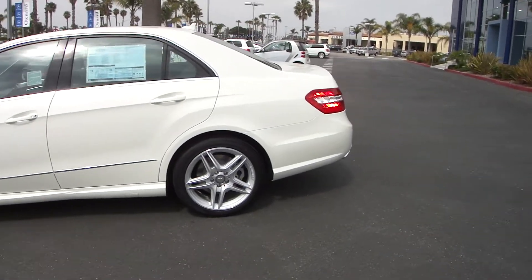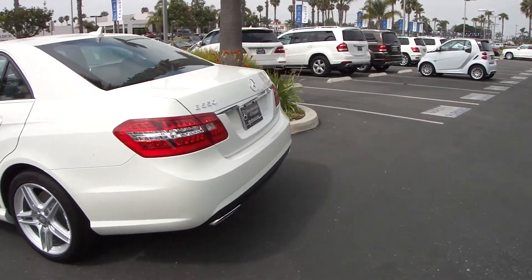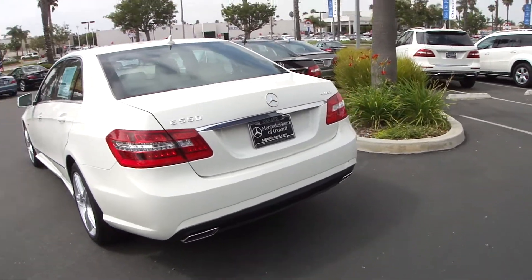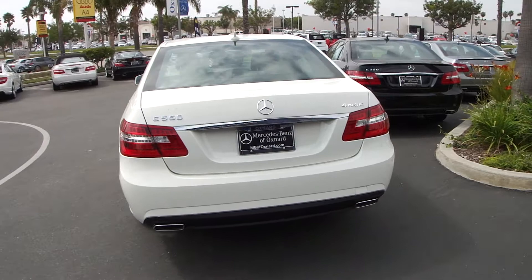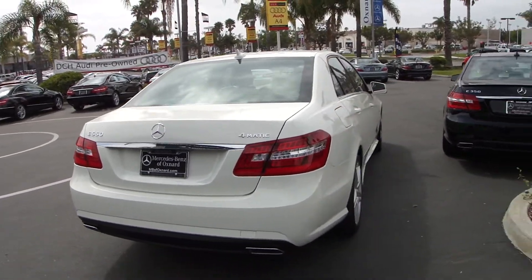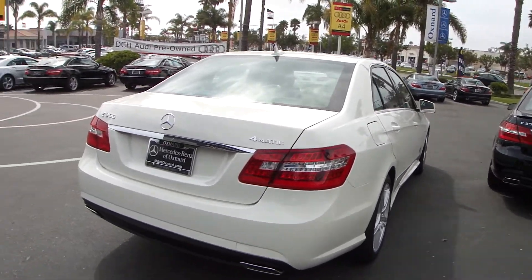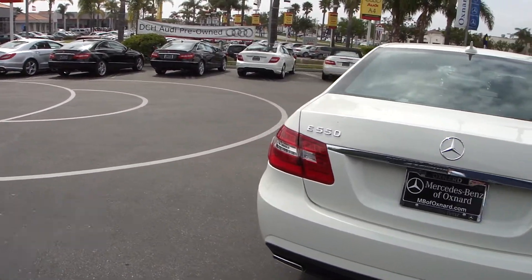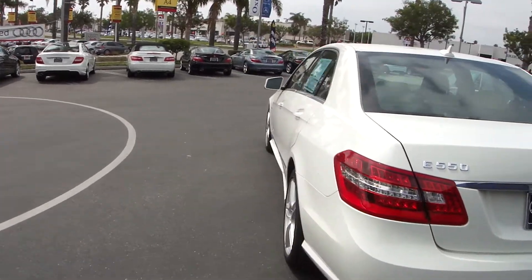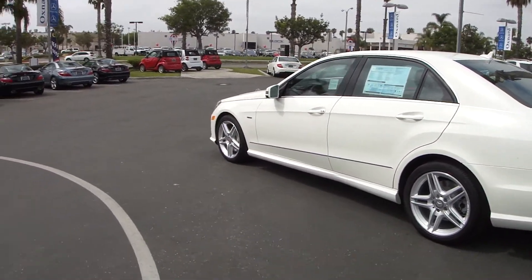4MATIC means that this E-Class has a full-time four-wheel drive system and it transmits up to 90% of the available power to one drive wheel. So even if only one wheel — whether that's in the front or the back, on the left or the right side — has power, that power will be transmitted smoothly and seamlessly to the drive wheels.